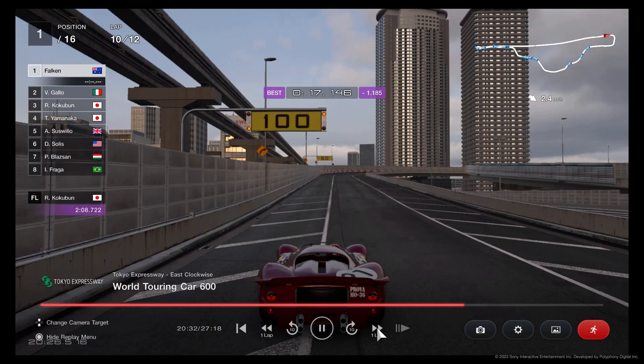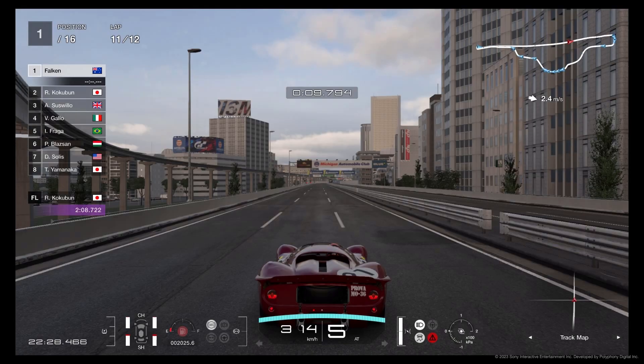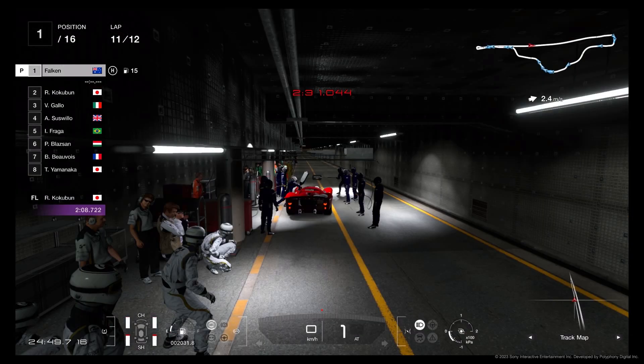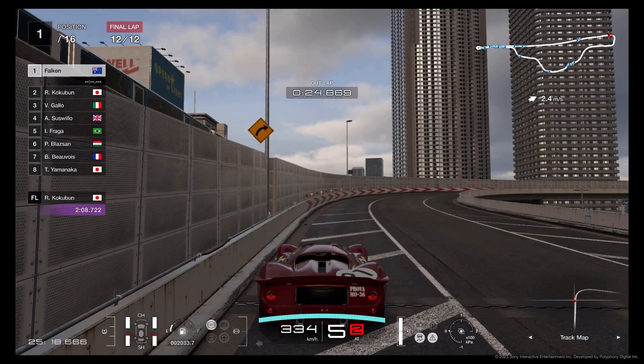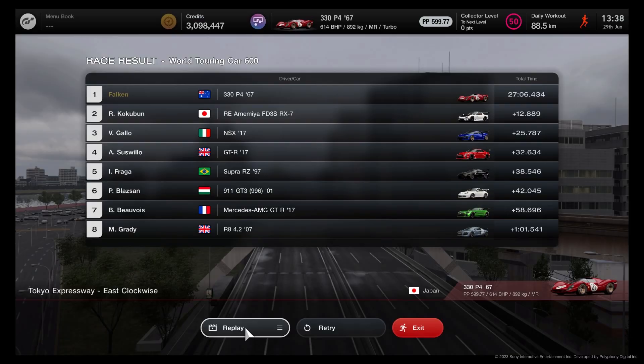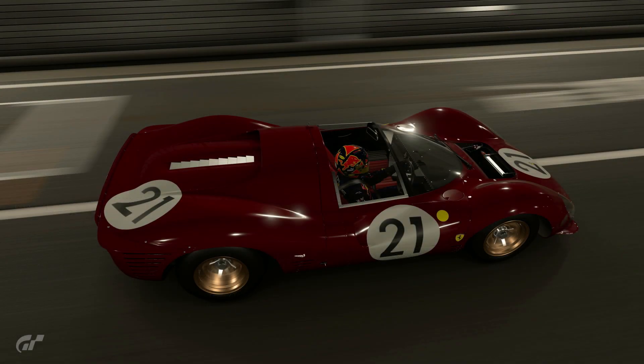Instead I had to pit on lap 11. You can see on lap 10 there's still plenty of fuel and I'm in position 1 by now because everyone else has pitted. On lap 11 you can see there's hardly any fuel left and I'm still doing good times. I pitted on lap 11, then did that last lap on fuel mix 1 and the race is done in about 27 minutes. It's a pretty easy race.